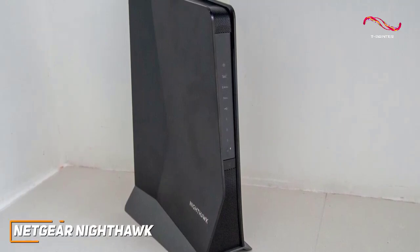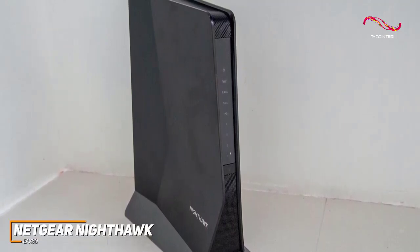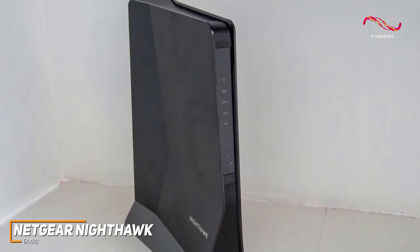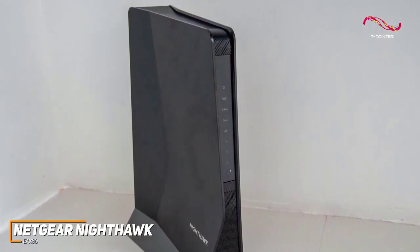efficient modern technology, intuitive companion app, and class-leading data transfer rates, the Netgear Nighthawk EAX80 is a high-end option that can cover larger spaces.